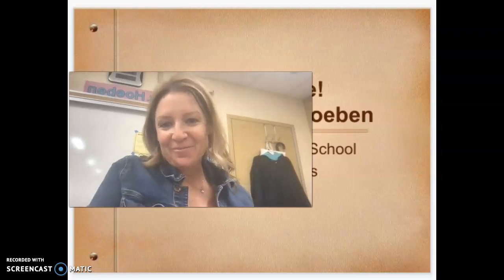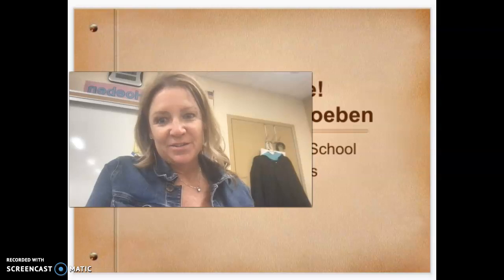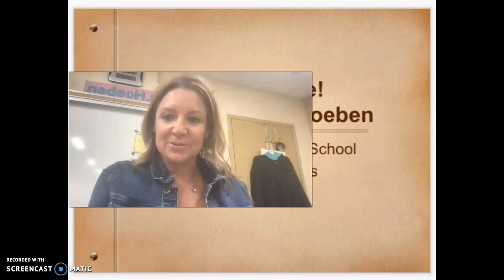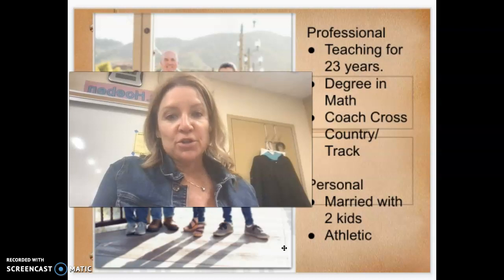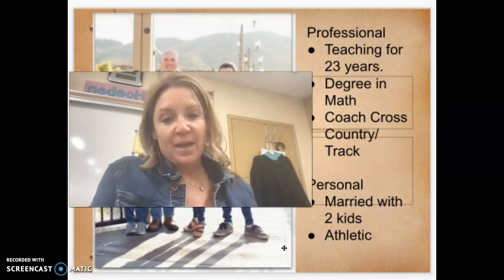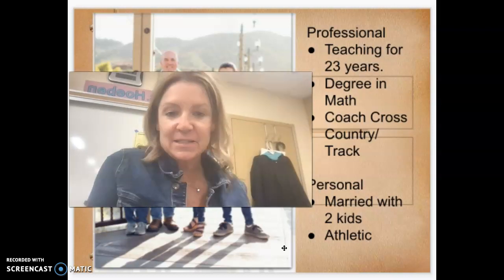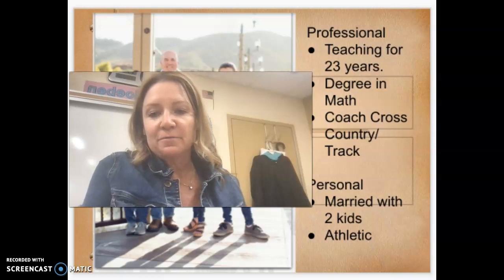Hello and welcome to our virtual back to school night for the school year 2021 to 2022. My name is Mrs. Hoban and I teach math at Grossmont High School. I have been teaching for 23 years, I have my degree in math, and I also coach cross country and track. Personally, I am married, I have two kids, and I like to work out — I run a lot and lift weights.